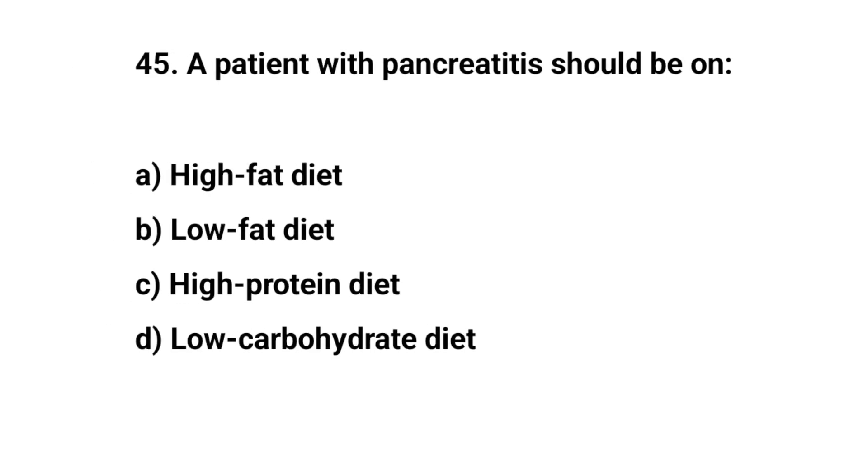Question number forty-five. A patient with pancreatitis should be on. The right answer is B. Low-fat diet.